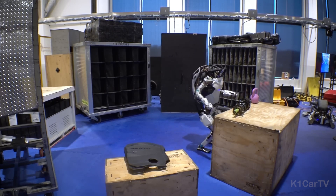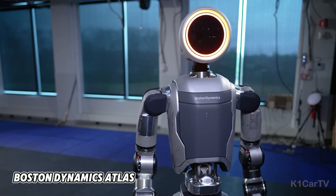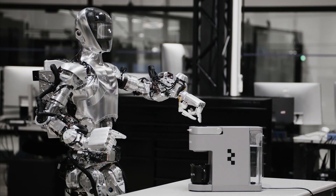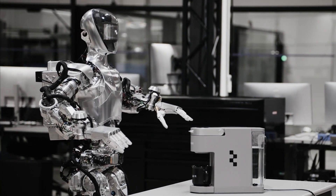Unlike previous humanoid robots designed primarily for research, such as Boston Dynamics Atlas or Honda's Asimo, which were hindered by high costs, complexity, or limited capabilities, Figure Zero Two emerges as an affordable, scalable, and versatile solution, ready for practical implementation.